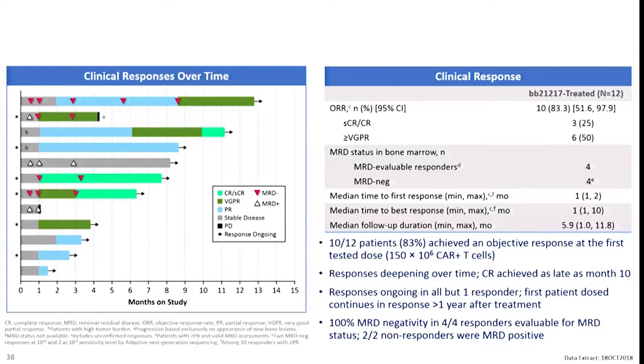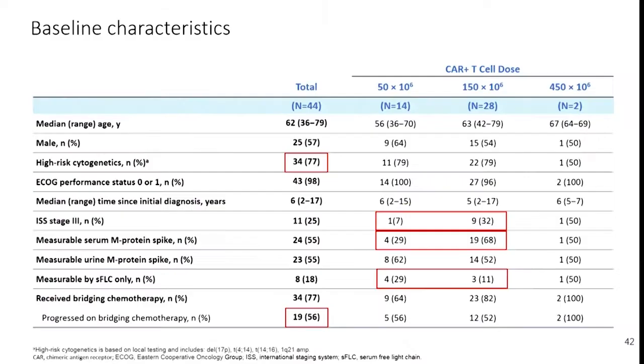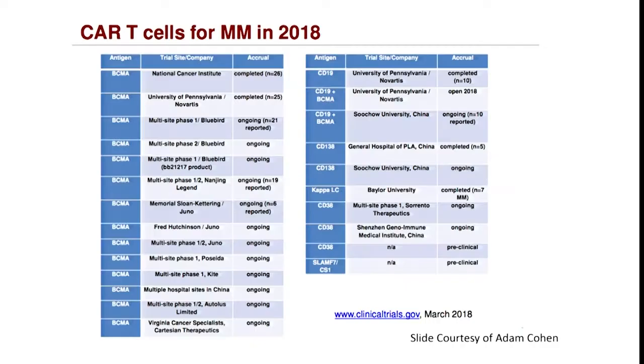The last CAR T cell study highlighted was from Memorial — the JCAR product — a 4-1BB co-stimulatory domain Phase I study with heavily pre-treated, high-risk patients, 77% of whom were high-risk. They reported a response rate of 82%, with 48% of patients having a VGPR or better.